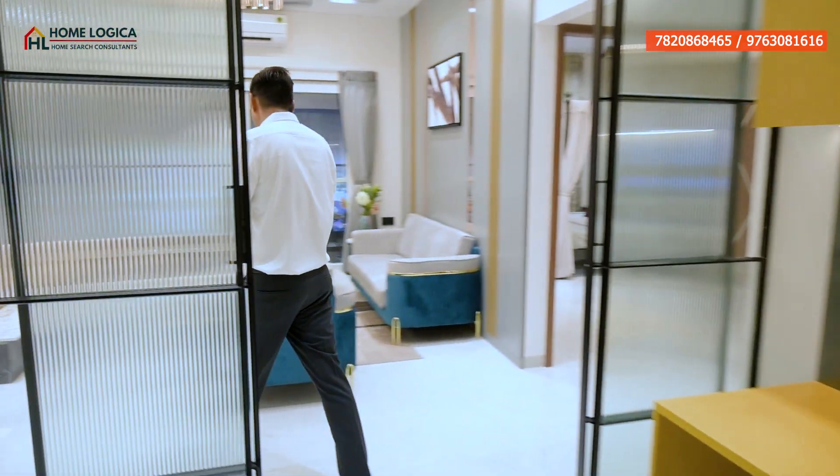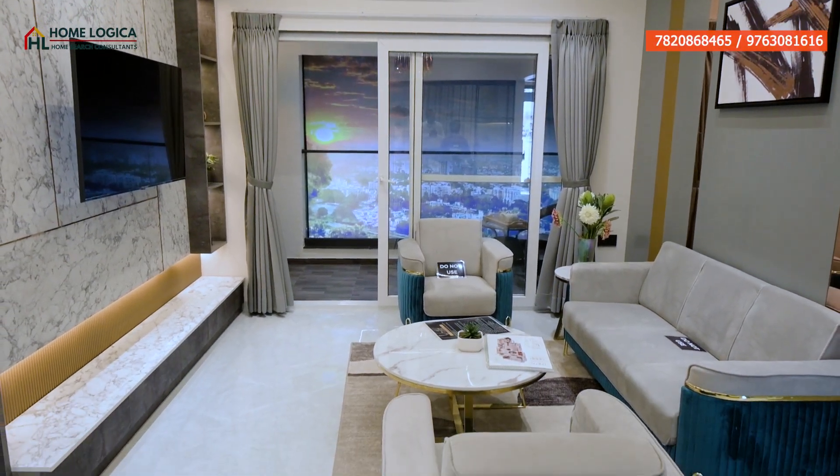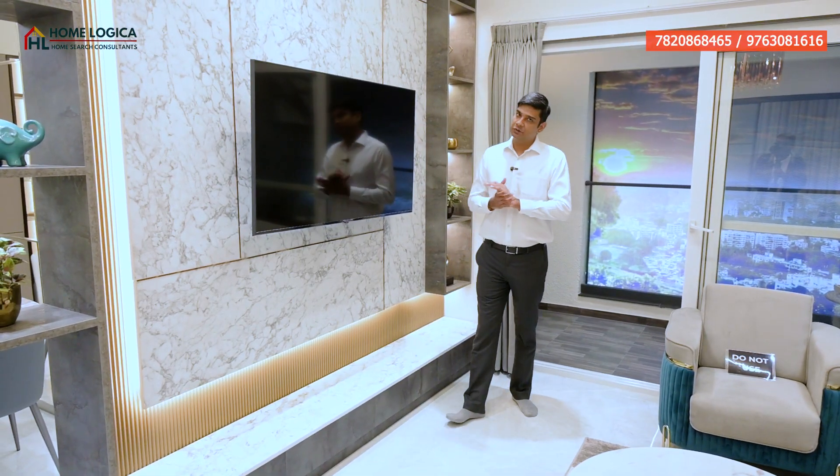This is our living area where you can provision a C-shape sofa. You can put your center table in front, and your TV unit on the wall where you can mount a big LED. We get the attached balcony — let's take a look.